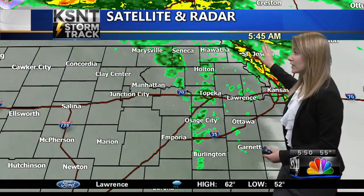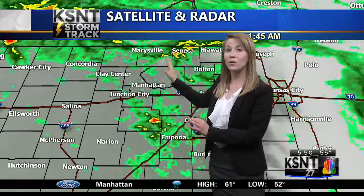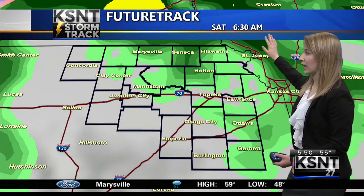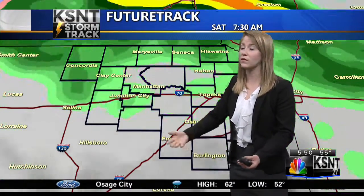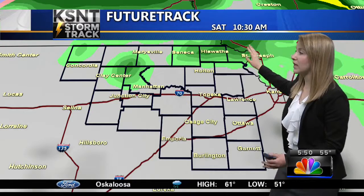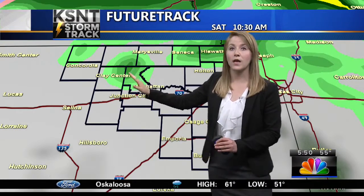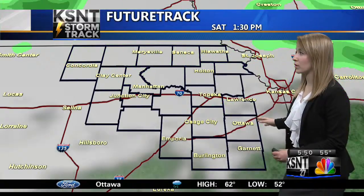Taking a look at your satellite and radar, this rain is moving up towards the north as we move through the morning hours today. That will continue, and we should dry out by right around 10 o'clock. At 6:30 this morning, you can see lots of precipitation across portions of the viewing area, but watch as this rain moves off towards the north by 10:30 a.m., with a chance for some showers up in the northern portion of the viewing area and cloud cover for the rest of us.